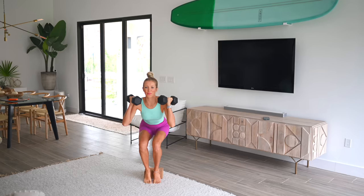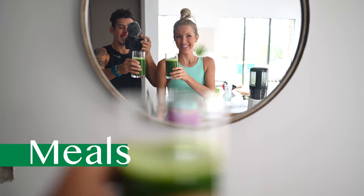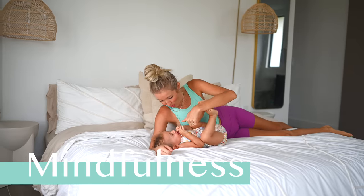Good morning, Erin here at Eat Move Rest. Welcome back, or if it's your first time, welcome! Today we're going to try something new that we'd like to create a little rhythm out of — something we probably should have done from the start. This is going to be an Eat Move Rest day-in-the-life vlog, sharing helpful tidbits in all areas of meals, movement, mindfulness, and meditation.